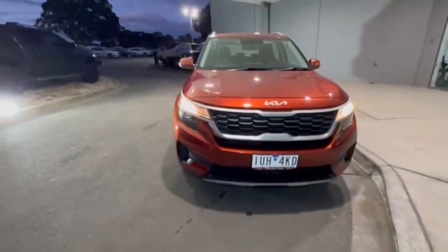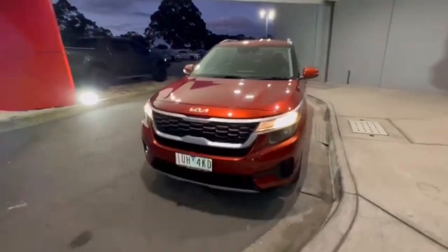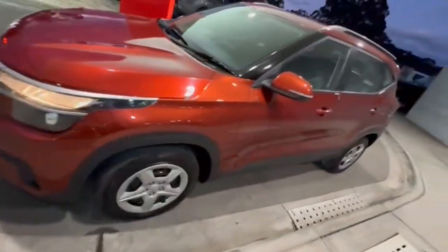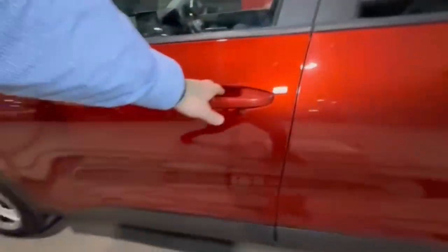G'day guys, thanks for checking out our just-arrived 2021 Kia Stonic. At the front, you do have your projector-style headlights, really nice and tidy on the nose, and coming down the passenger side it does present very nice and tidy.